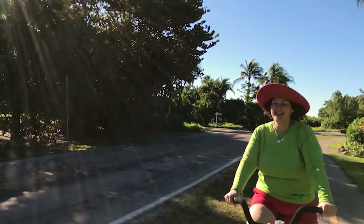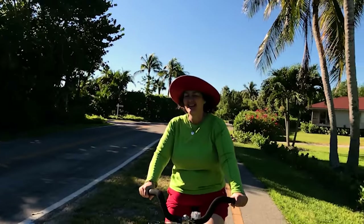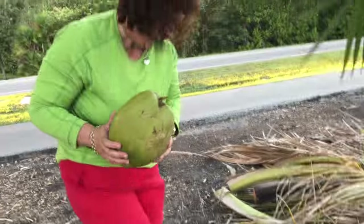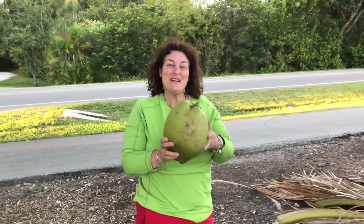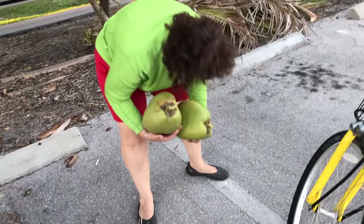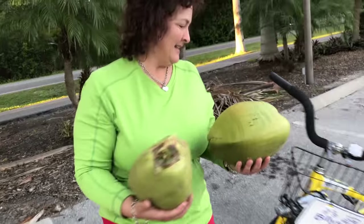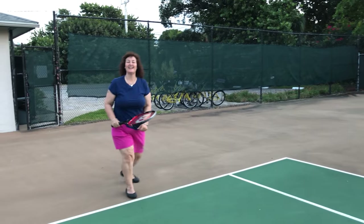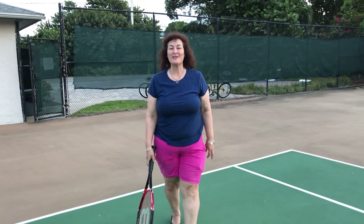It is just so enjoyable and so much fun to ride the bikes around the island. I'm trying to get a coconut — they trimmed the trees — and I got two coconuts! Tennis is included in the price of the condo so it doesn't cost us any extra money, and it's really good exercise.